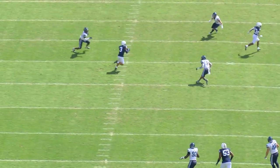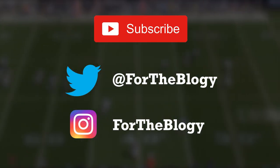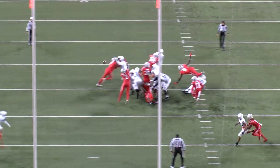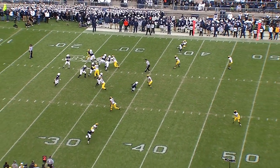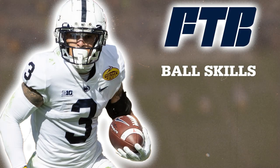What's up guys, today we're going to talk about Parker Washington — how he's going to step into the number one receiver role, and the things that make him great. I'm a huge fan of Parker Washington and have been since he was in high school. He's from Fort Bend Travis, on the southwest side of Houston. I've been familiar with him since then, absolutely loved him, and thought Penn State got a steal.